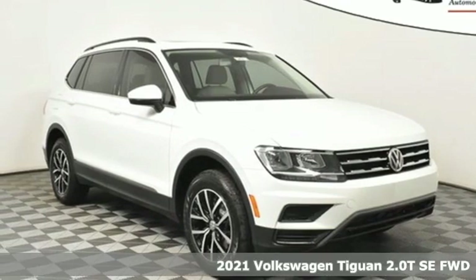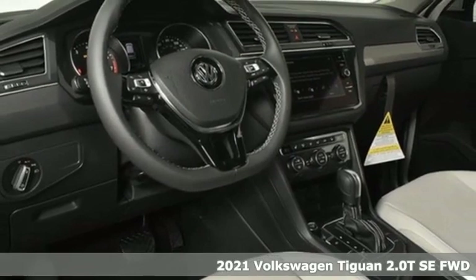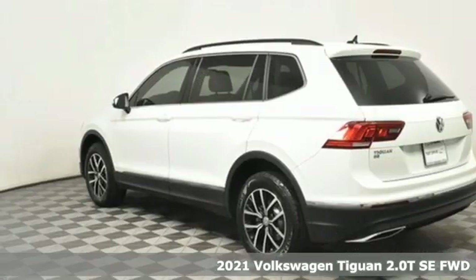It's a new 2021 Volkswagen Tiguan. Turn the ordinary of the everyday into an adventure every day with a versatile and fun Tiguan.